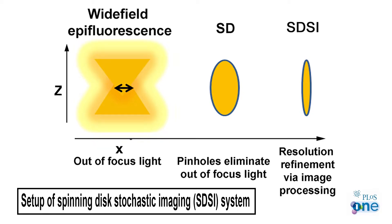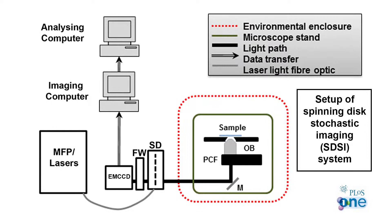However, only the structures at the bottom of the cell can be imaged clearly that way. The nucleus and other vital information are in the middle of the cell, while bacterial and viral infections are scattered throughout.